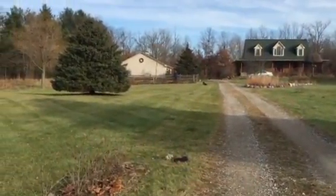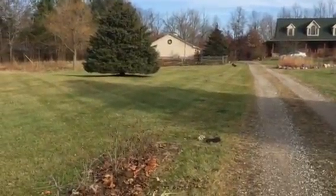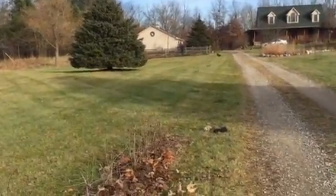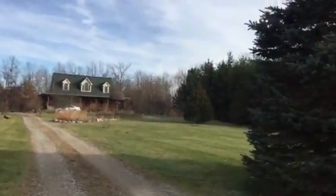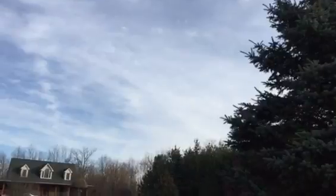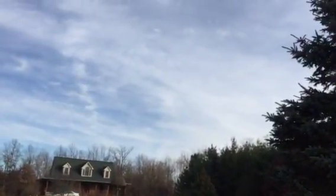I was out here pulling out the grass and hearing these strange sounds. They finally got closer and closer and I looked up and two birds — big birds — were there. I can't tell what they were doing, but they were making this sound.